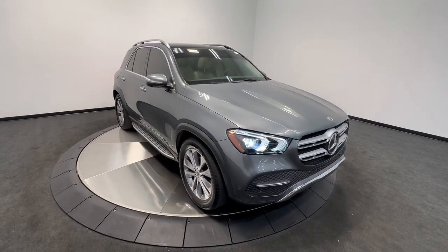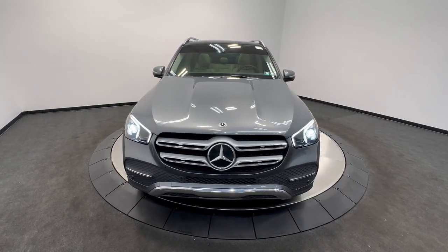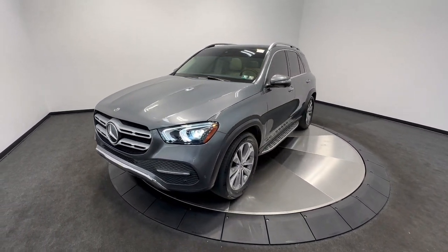Get a feel for the 2021 Mercedes-Benz GLE. With less than 30,000 miles on the odometer, this vehicle provides excellent value.